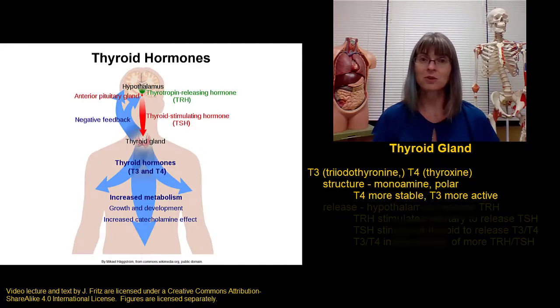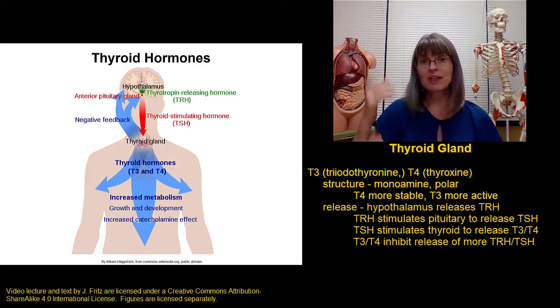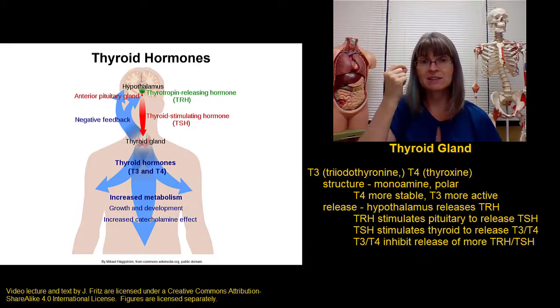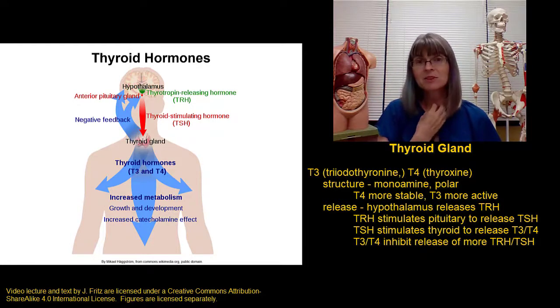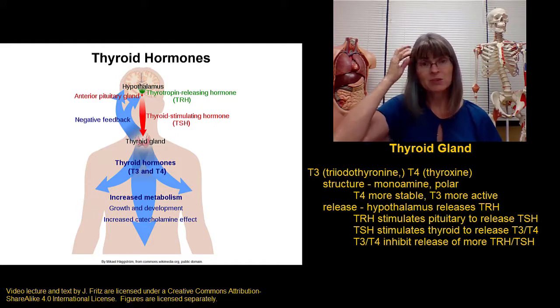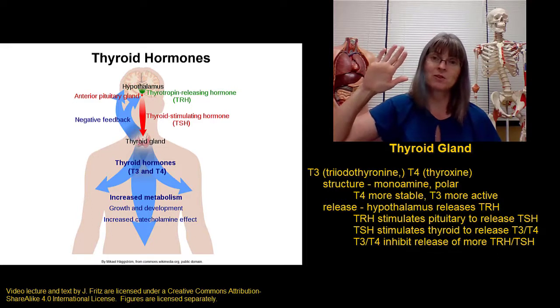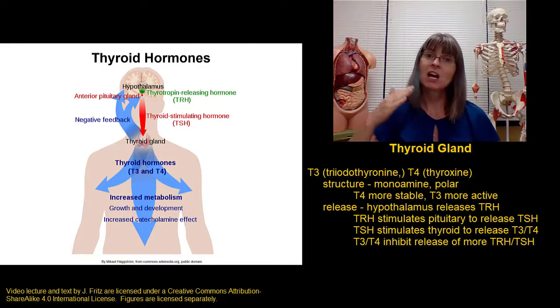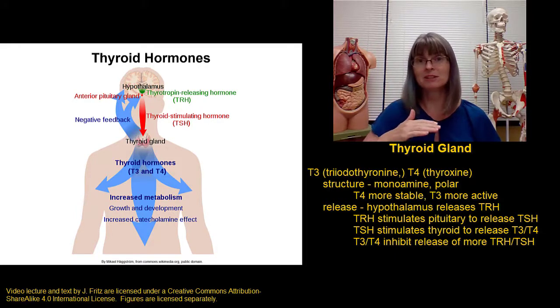The release of thyroid hormones T3 and T4 begins with the hypothalamus. The hypothalamus releases thyrotropin releasing hormone, which goes to the anterior pituitary gland. The anterior pituitary then releases thyroid stimulating hormone, which goes to the thyroid gland and stimulates it to release T3 and T4. The presence of T3 and T4 in the blood feeds back to the hypothalamus and pituitary and stops the release of thyrotropin releasing hormone and thyroid stimulating hormone, creating a great negative feedback mechanism that helps maintain a relatively stable level of T3 and T4 in the blood.